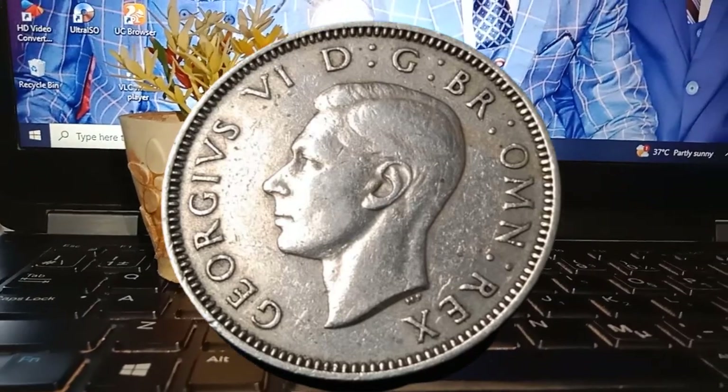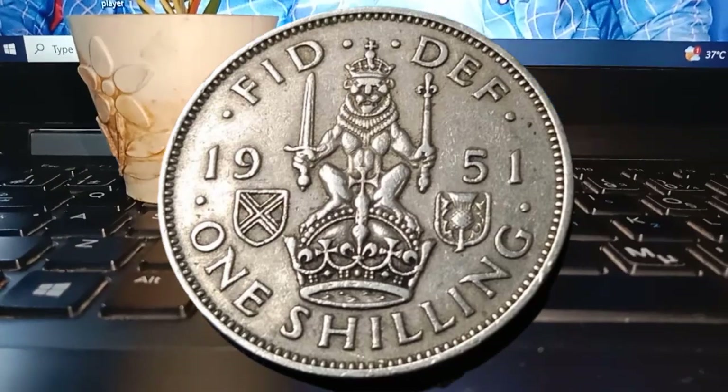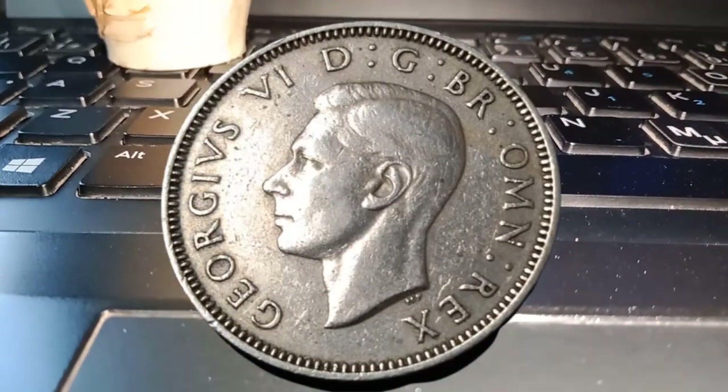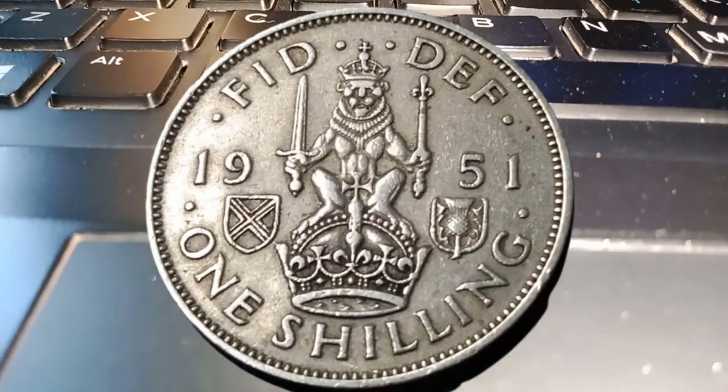Welcome back, coin enthusiasts, to another exciting episode of our channel. Today we're diving into the world of numismatics to explore the fascinating history and value of the 1951 1 shilling coin.